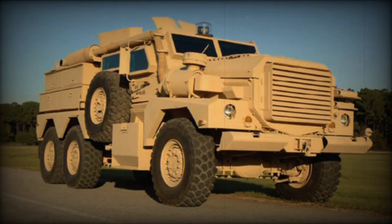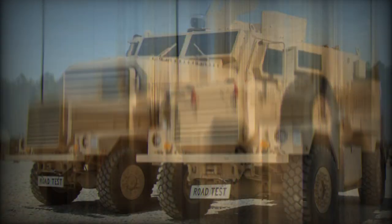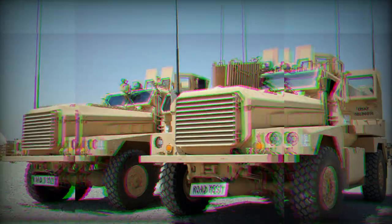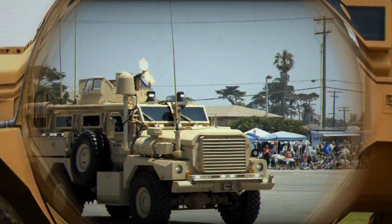Upgrades extend protection up to 12.7mm armor-piercing rounds. An NBC protection system is offered as an option. It is worth mentioning that in 2004, the U.S. Marine Corps reported that no troops had died in more than 300 IED attacks on Cougars.